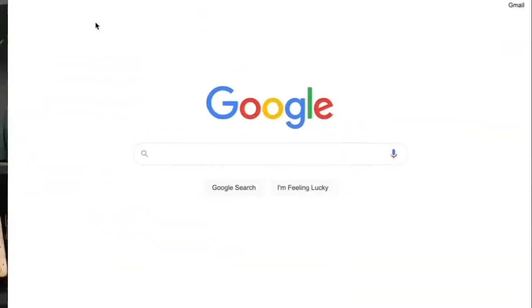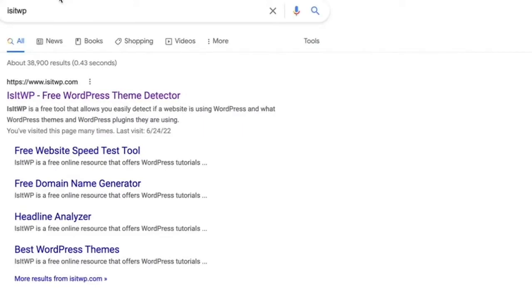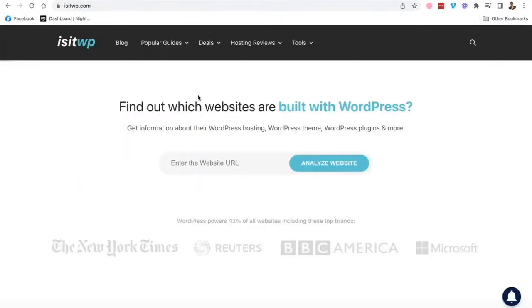There are ways to figure out if a website in your area is built on WordPress and see if it's ranking. If you see a business owner's website ranking really well, there's a quick way to find out if it's built on WordPress. All you have to do is type in 'IsItWP' onto Google, and you'll go to a website called IsItWP — is it WordPress? Just enter your competitor's website and see if it's built on WordPress.